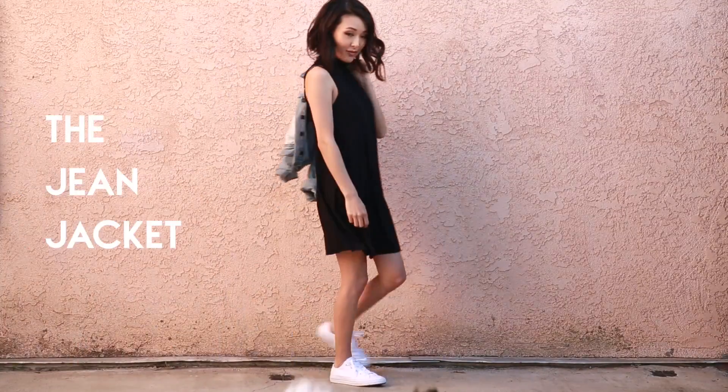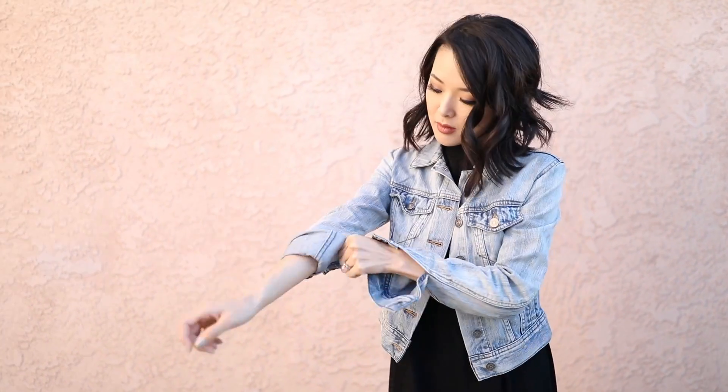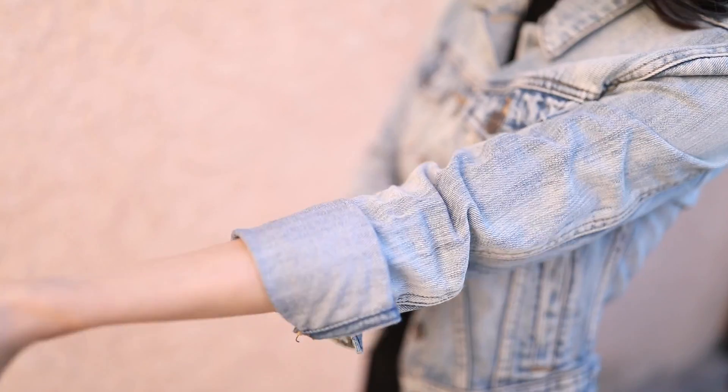Up next is the beloved jean jacket. It's one of those items that I always keep in my closet and never get rid of because it always comes back in style. I just live for a slightly weathered light blue denim and rolling up the sleeves for a casual cool vibe. It looks so great over maxi dresses or keeping you a little warmer over strappy tanks.